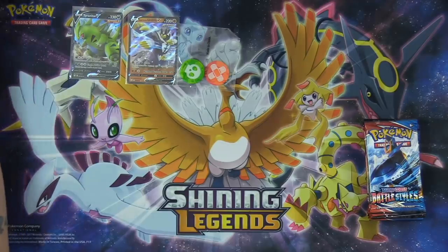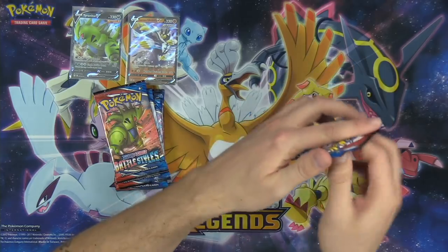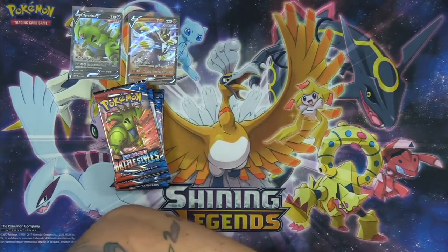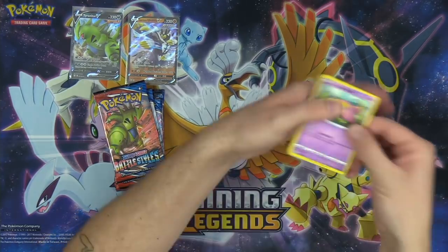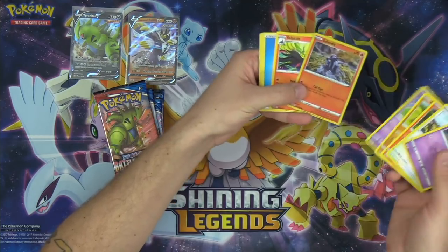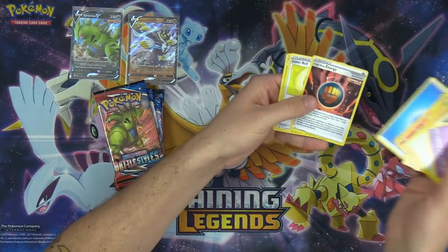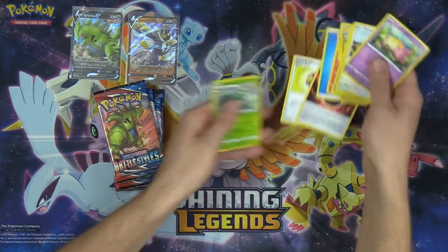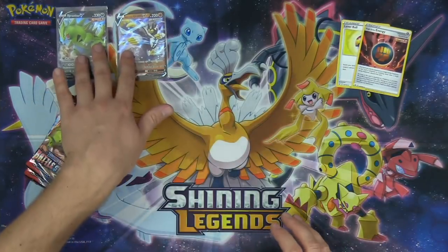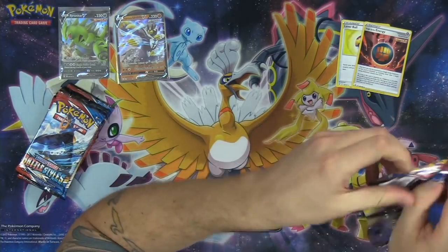Eight packs, let's get it! Will we open a full art supporter? The chat is predicting whether we can find a full art supporter in this Elite Trainer Box. We got Salandit and Salazzle — nice little completed evolution line. Single Strike Energy and Level Ball are nice hits out of that Elite Trainer Box as well. Certainly going to be using those in some of the decks that we build.